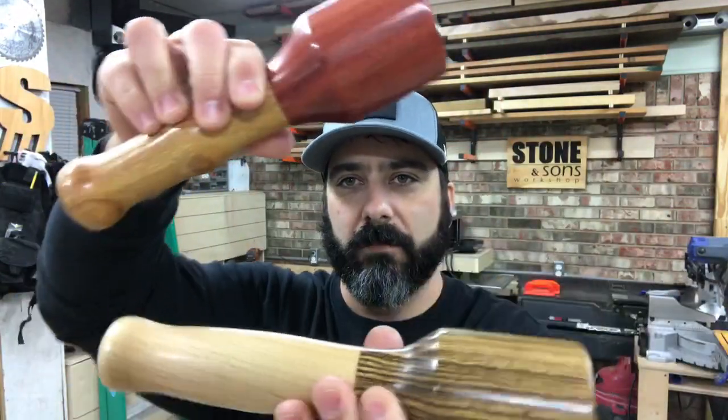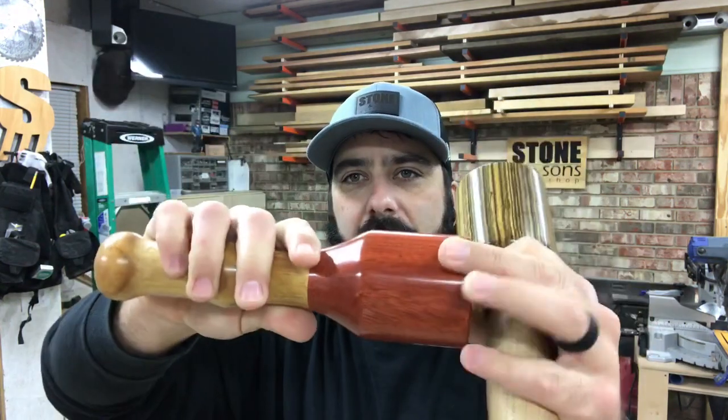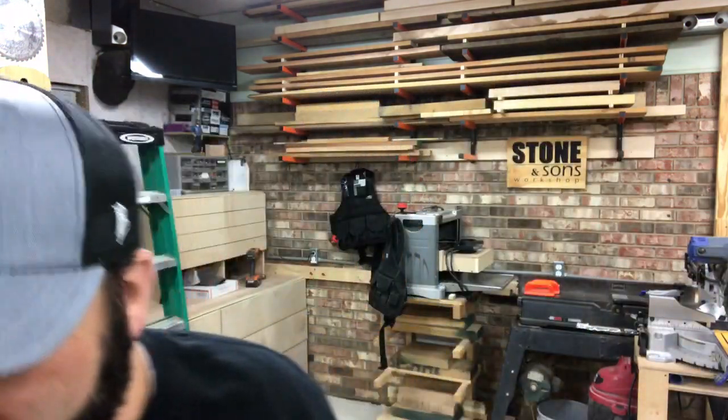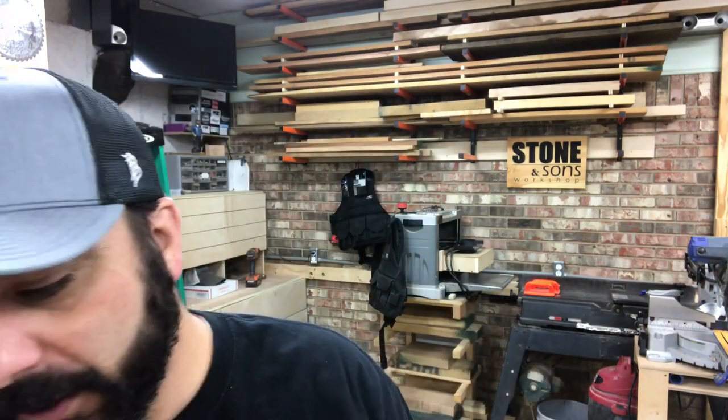He's been making some of these mallets — you may have seen them on Jay's channel, but these things are gorgeous. The head and the handle twist off so you can replace the heads. Right now these things are limited edition, he's not selling them or anything, but I promise you if he starts selling them I'll let you know, because I know you guys want one. Those are really, really cool.